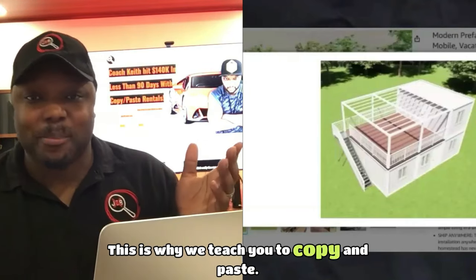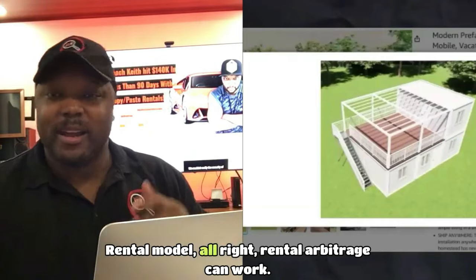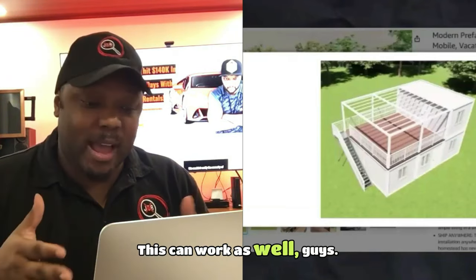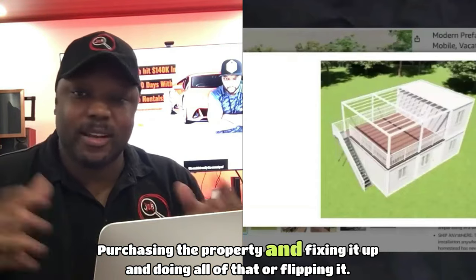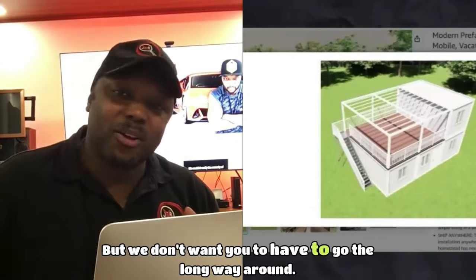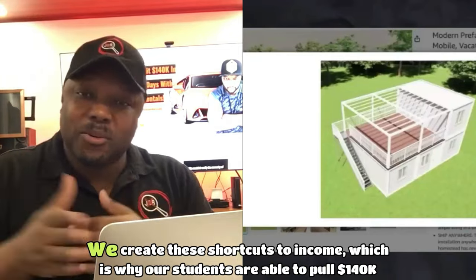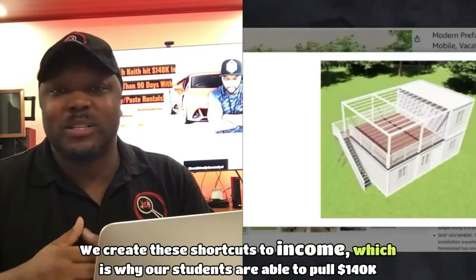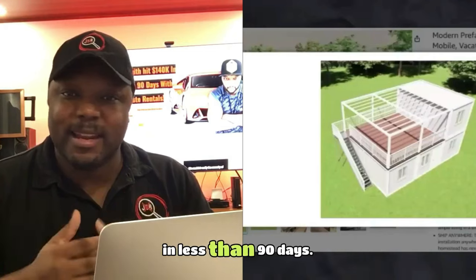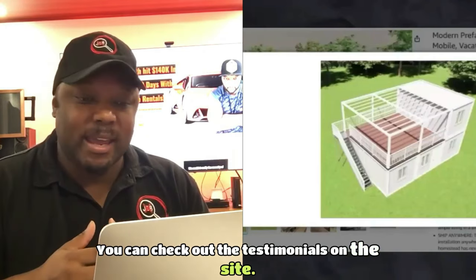This is why we teach the copy and paste rental model. Rental arbitrage can work. Purchasing, fixing up, and flipping can work too, but we don't want you to go the long way around. We create shortcuts to income, which is why our students are able to pull $140K in less than 90 days. You can check out the testimonials on the site.